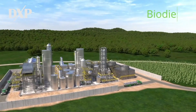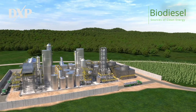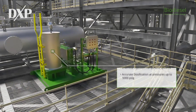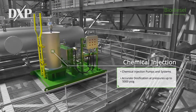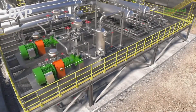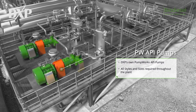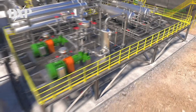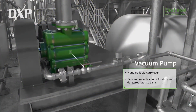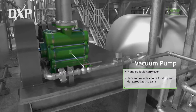DXP supplies unloading skids and systems for the raw material to be unloaded from train carts and tanker trucks at biodiesel plants. Our chemical injection systems supply the exact amount of chemicals required in the processing plant. DXP owns PumpWorks pumps, used throughout the plant at any time liquids need to be transferred within the process. Liquid ring vacuum pumps are used in biodiesel refineries, and DXP's pumps are used to separate water and glycerin in the vacuum distillation step.